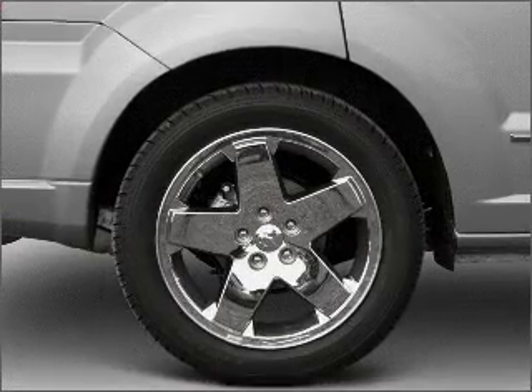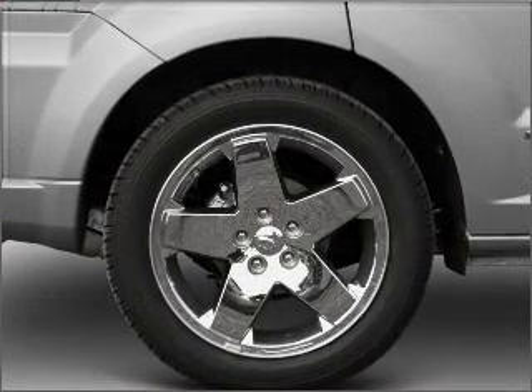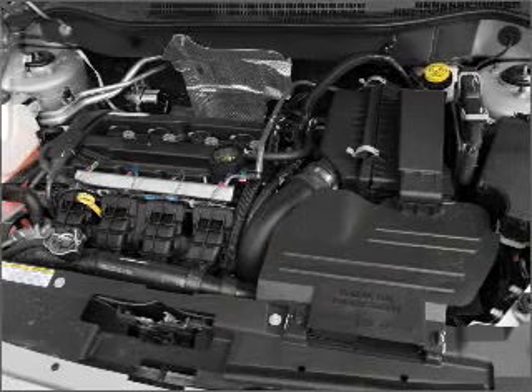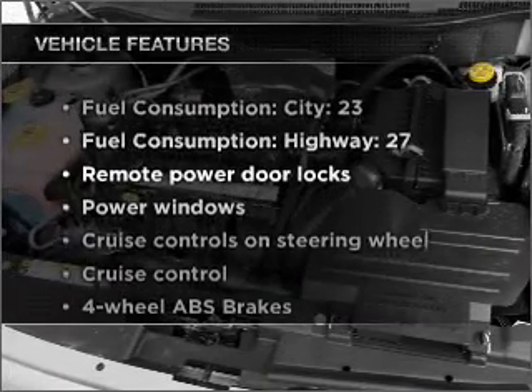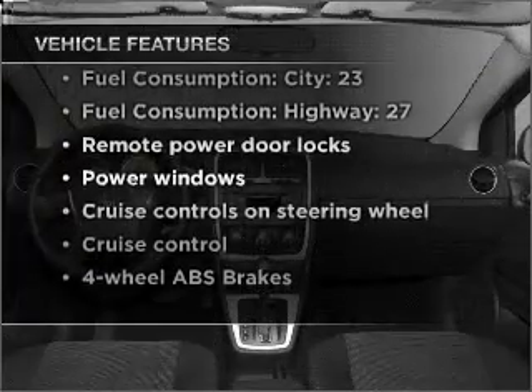Stand out from the crowd with premium wheels. Anti-lock brakes help you bring your vehicle to a safe stop. Pamper yourself with memory settings. With these notable features, you won't want to miss out on the opportunity to own this amazing vehicle.